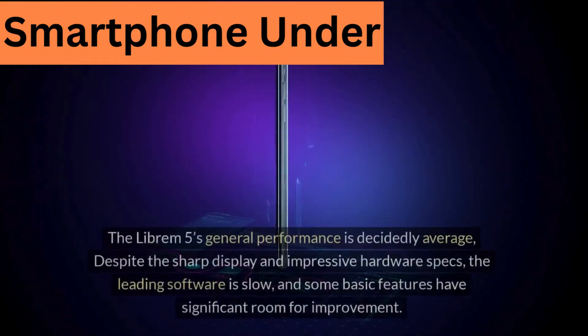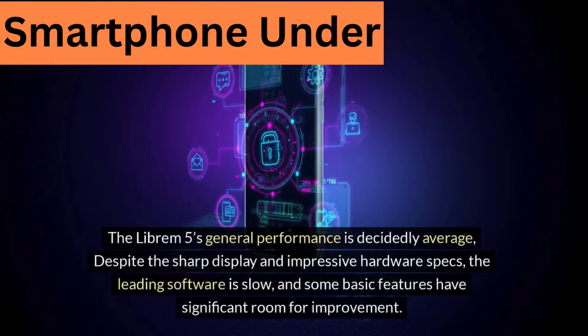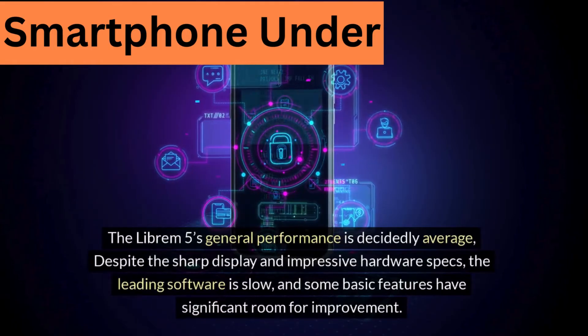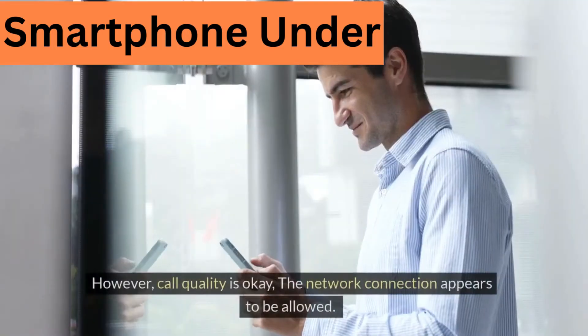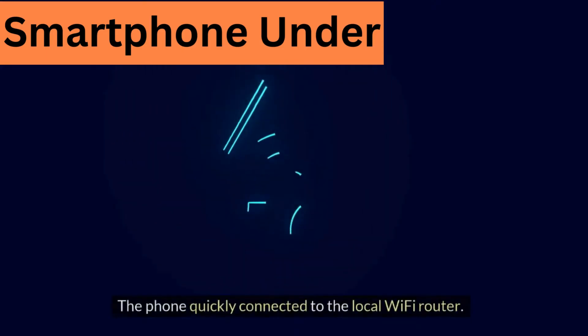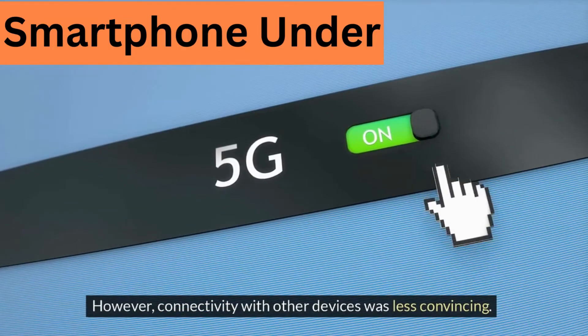Performance. The Librem 5's general performance is decidedly average. Despite the sharp display and impressive hardware specs, the software is slow and some basic features have significant room for improvement. Call quality is okay, and the network connection appears stable — the phone quickly connected to the local Wi-Fi router. However, connectivity with other devices was less convincing.